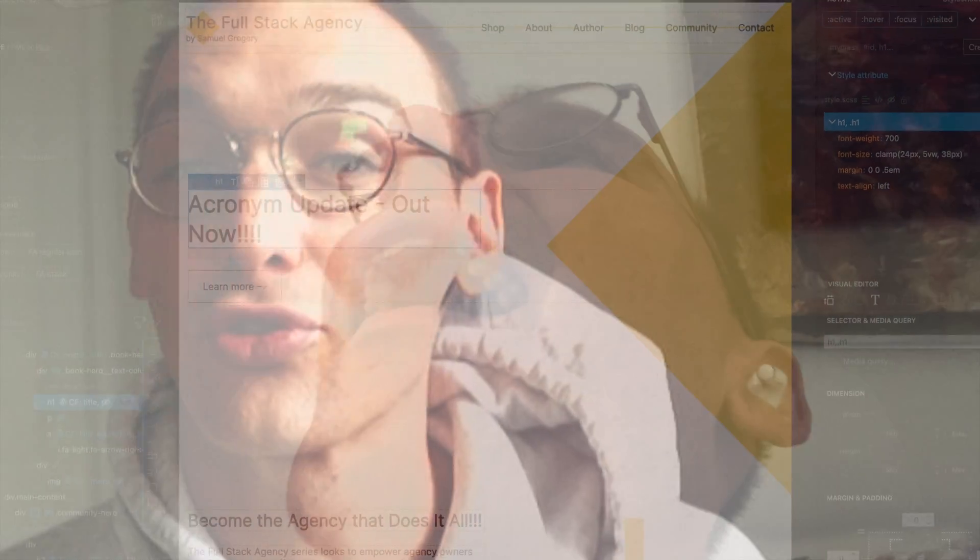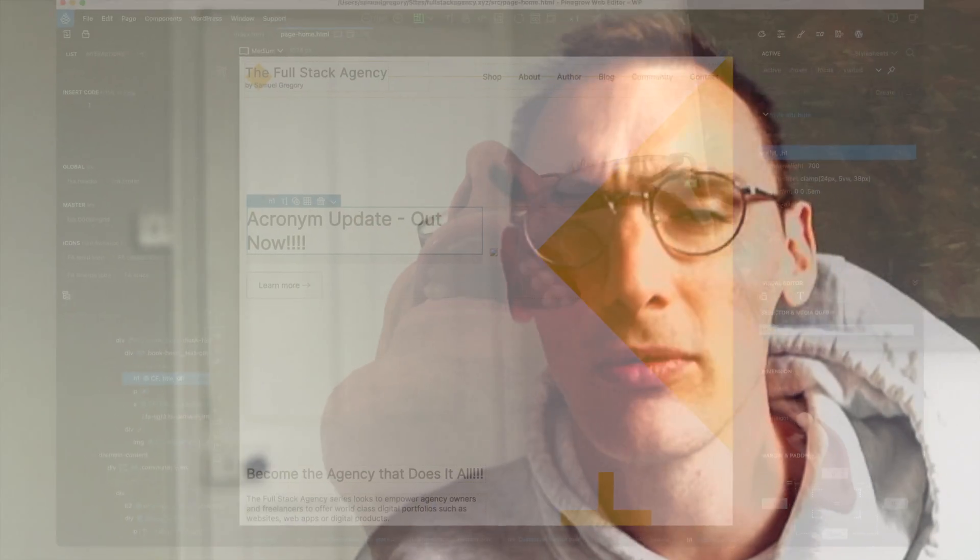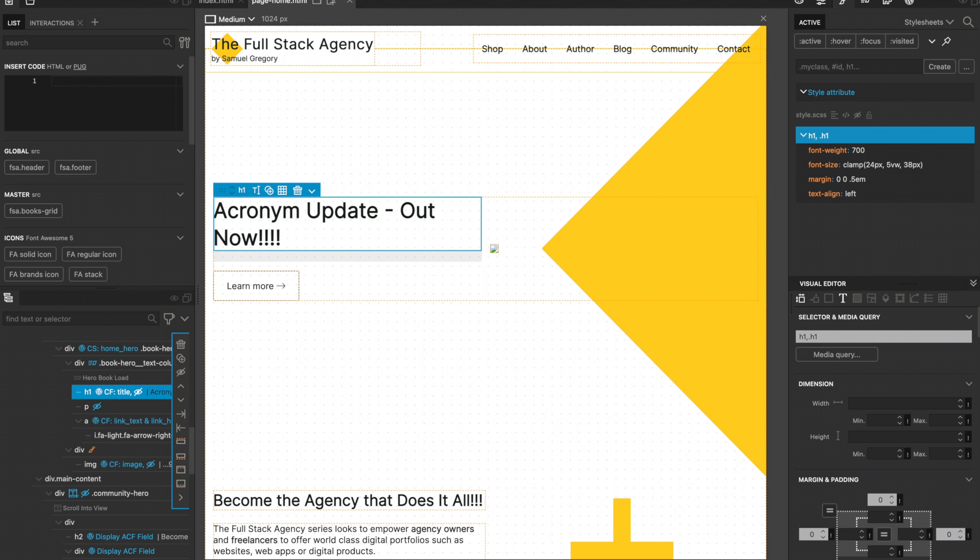My name is Samuel Gregory, this is a Spice I can't pronounce, and this is the Full Stack Agency. I'm constantly responding to people in my comments about the UI of Pinegrow — it sucks, so Dreamweaver, so complicated. While I agreed in my first look video, I'm going to actually think that for the tool, it's actually a really great UI once you grow familiar with it and understand Pinegrow better.